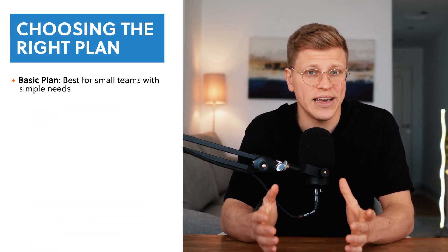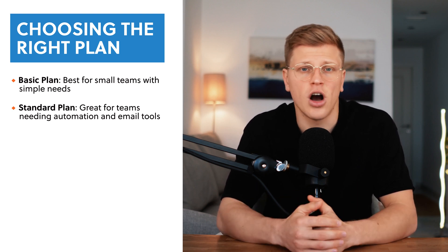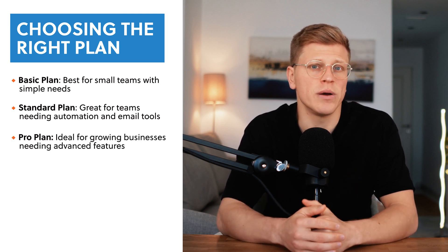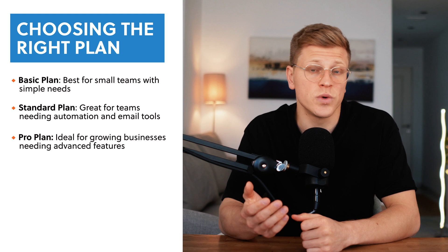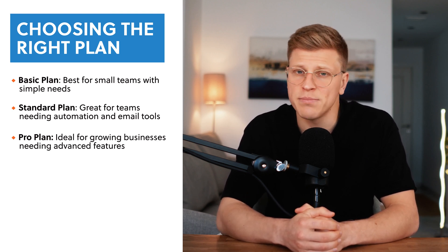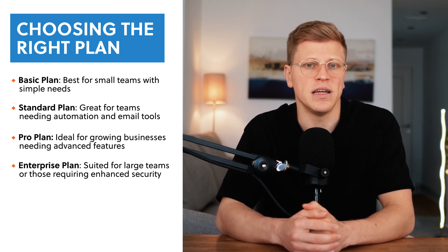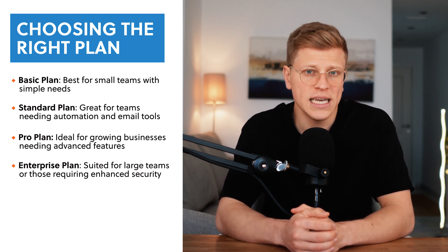Which plan is right for you? Choosing the right plan depends on what your team needs. If you're just starting out with a small team, the basic plan could be all you need — it gives you the essentials without overwhelming you with features. The standard plan is a good fit if you need to automate some work or handle more complex deals. The Pro Plan is ideal for growing businesses needing advanced tools like sales forecasting, email tracking, and detailed analytics. The Enterprise plan is for large organizations with specific needs like advanced security or compliance.